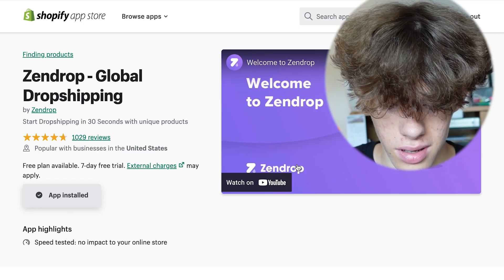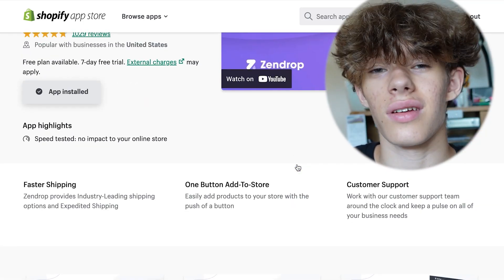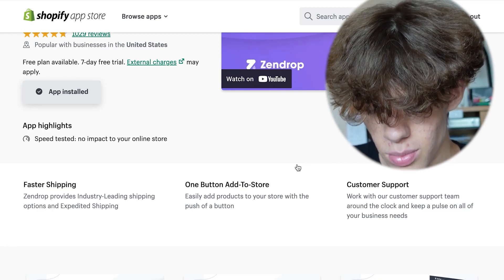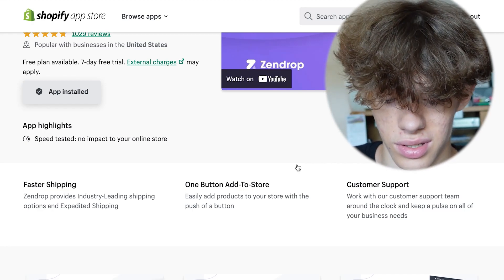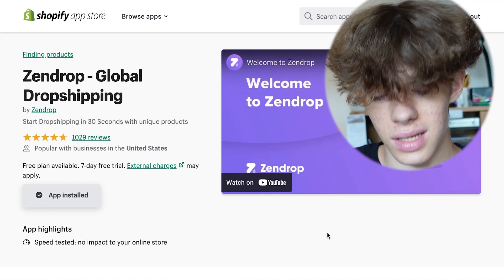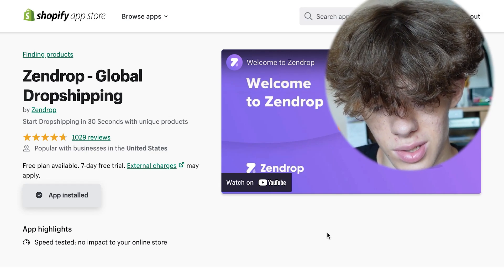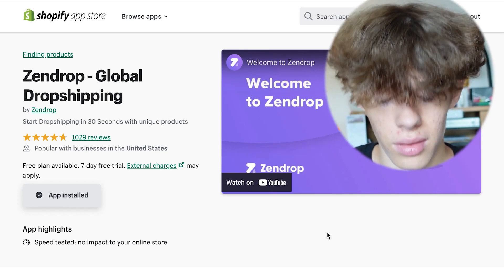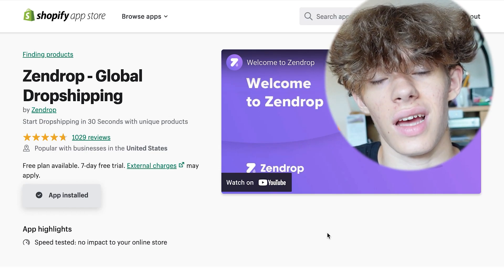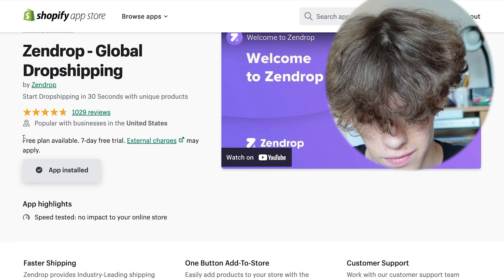Zendrop is completely free — there is a paid version but I recommend sticking with the free one. With this app you can also find winning products and trending products in any category. Just install the app, create an account, and you can get started finding winning products. There is a seven-day free trial if you want to test any premium features, but the free plan is available 24/7.